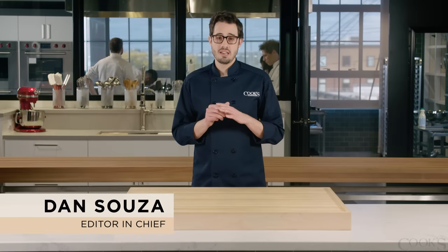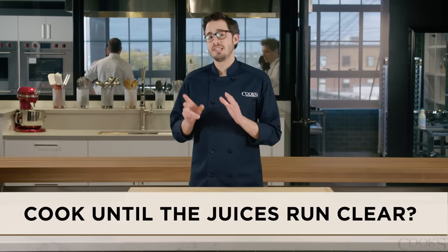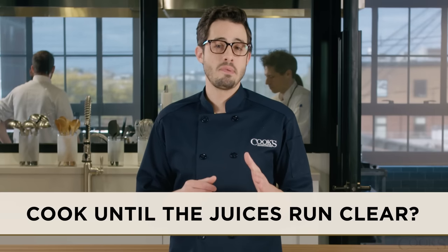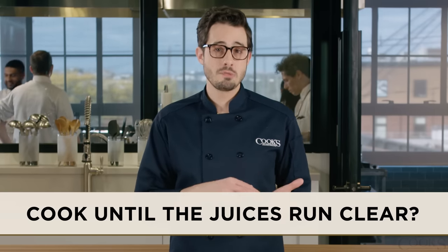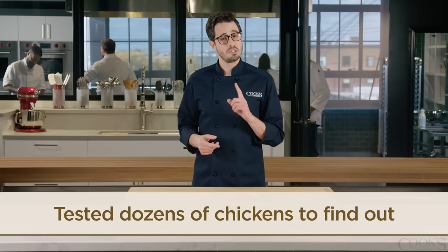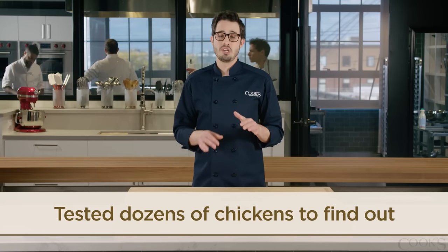You may have heard the chicken cooking adage: cook until the juices run clear. The implication of this rule of thumb is that when the juices expelled from a piece of chicken turn from reddish pink to clear, the chicken is cooked to a safe internal temperature. It sounds like a great indicator, but is it really true? We cooked dozens of chickens to find out.